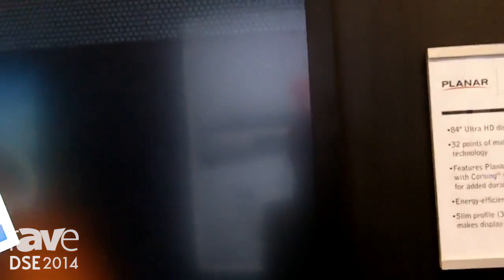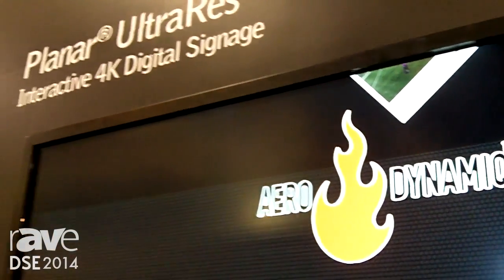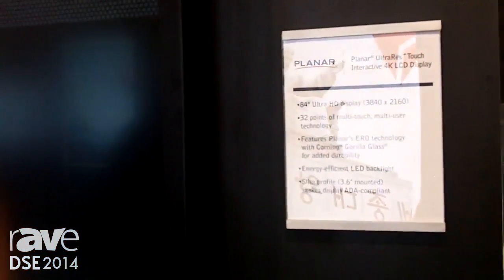This display also comes with 32 touch points in a size as large as 84 inches. We're finding that there's a lot of multi-users with multiple touch points, and 32 touch points allows you the capability to have that level of interactivity.